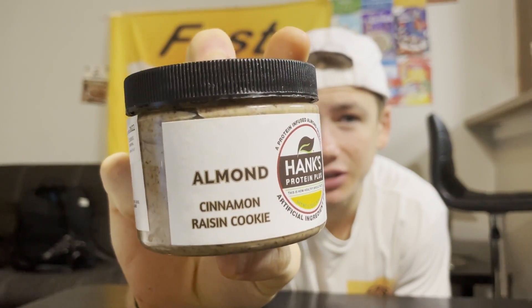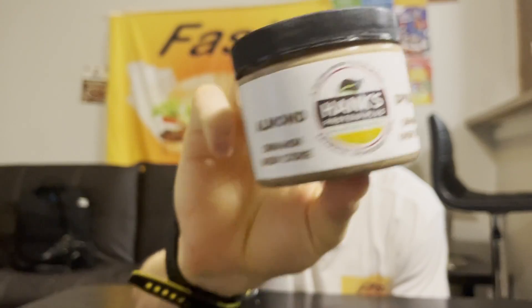If you want to see more nut butter reviews, snack reviews, and fast food reviews, make sure to hit that subscribe button — because on the Fast Foodies, that is what we're all about. But the flavor we're gonna be trying out today is the cinnamon raisin cookie almond spread. I love cinnamon and I love almond butter, but I'm not the biggest raisin fan — I'd much rather have a chocolate chip cookie over an oatmeal raisin cookie. But I'll eat them, so we'll see how this tastes. I got my tasting spoon.